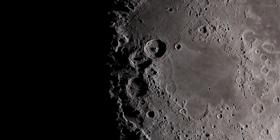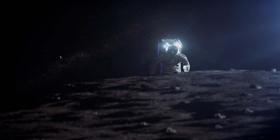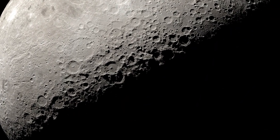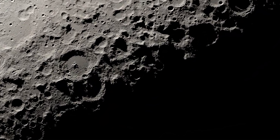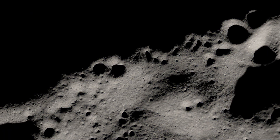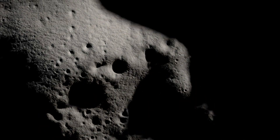NASA is returning to the Moon. With the Artemis campaign, humans will, for the first time, explore some of the Moon's oldest terrain: the lunar South Pole. Untouched by human hands, this region will pose new challenges for astronauts and offer scientists a different and exciting landscape to make new discoveries.